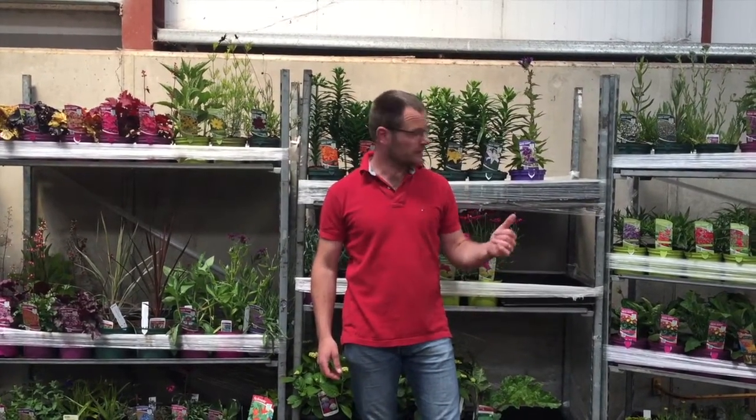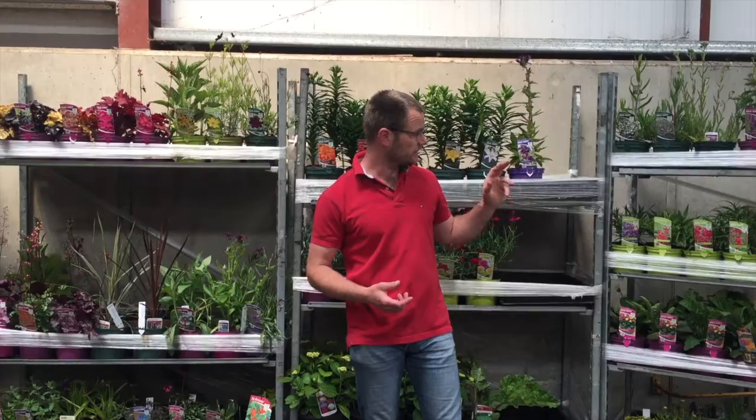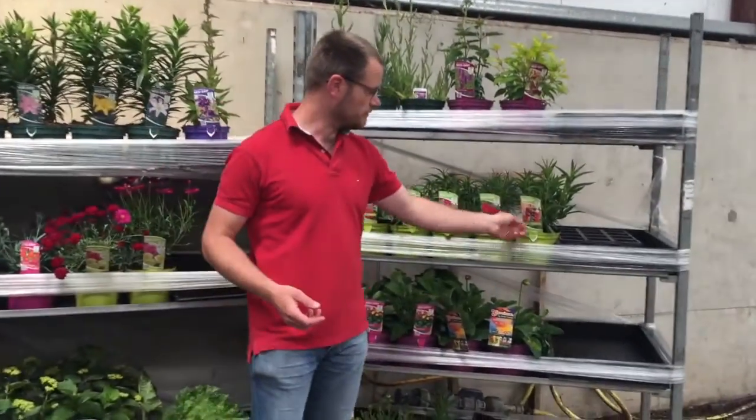Hello, welcome back to the nursery. I'm going to take a quick look at what's on the look and good list. This week I've got a few plants selected here behind me for the panel for next week. I'm going to start with a few bits.